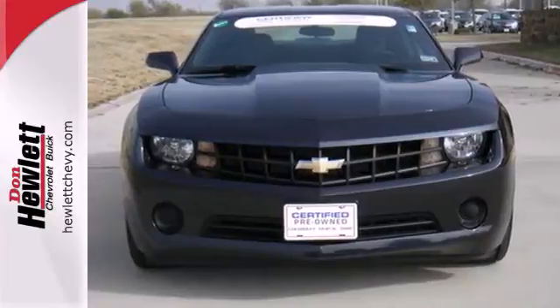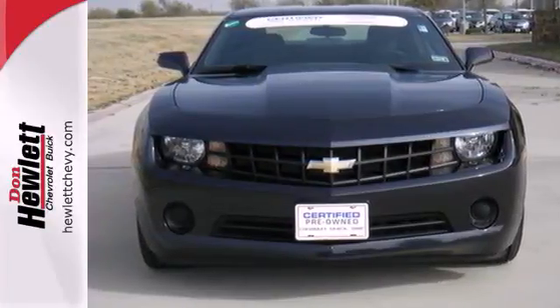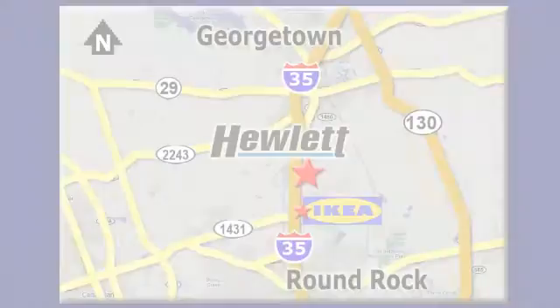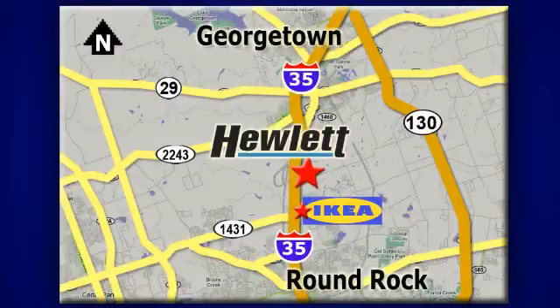Come see this road-commanding Camaro today at Don Hewlett Chevrolet Buick — we make it easy. We are conveniently located at 7601 South I-35 in Georgetown, Texas.